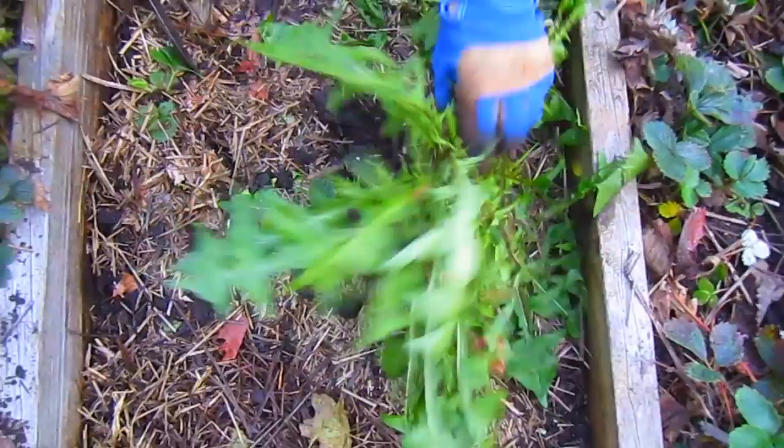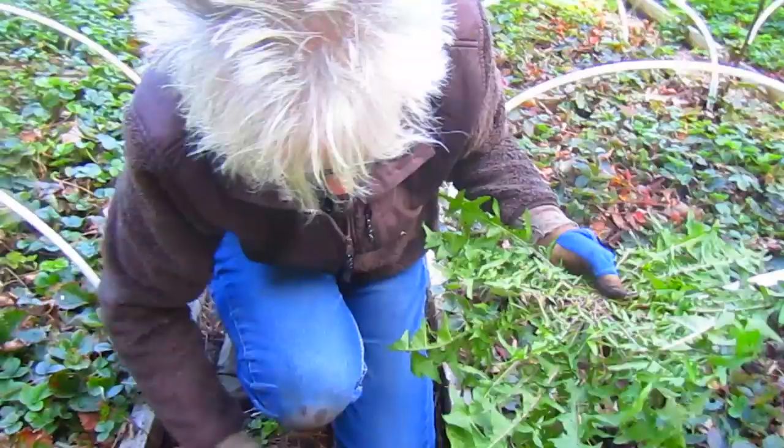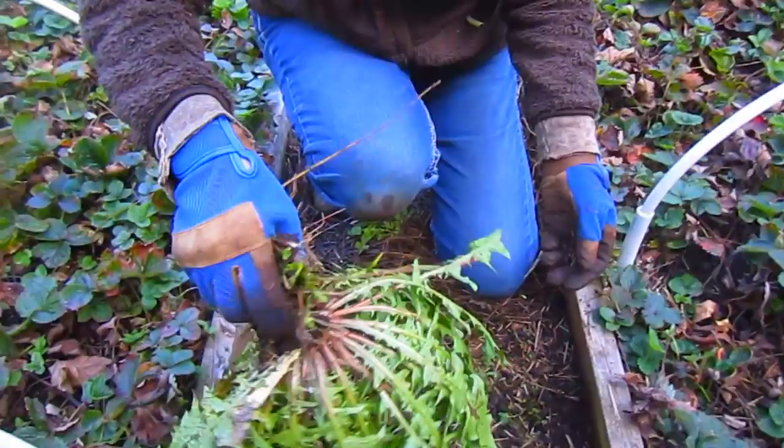The soil is perfect — we've had rain, it's not totally soaked but it is easy to pull things, which is another great thing about this time of year if you've had some rain. Even from this side it's pretty. You could cook it tonight and put it in a salad. I could, but I don't want to.